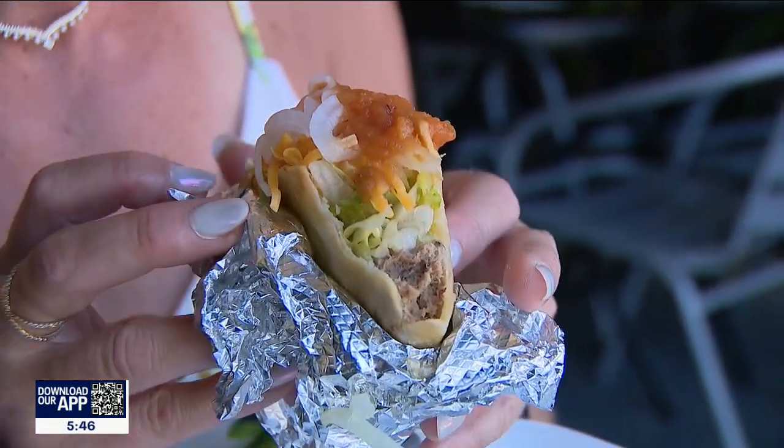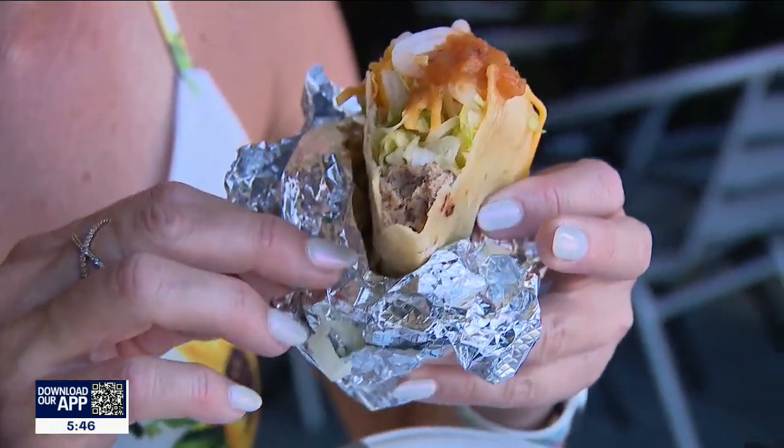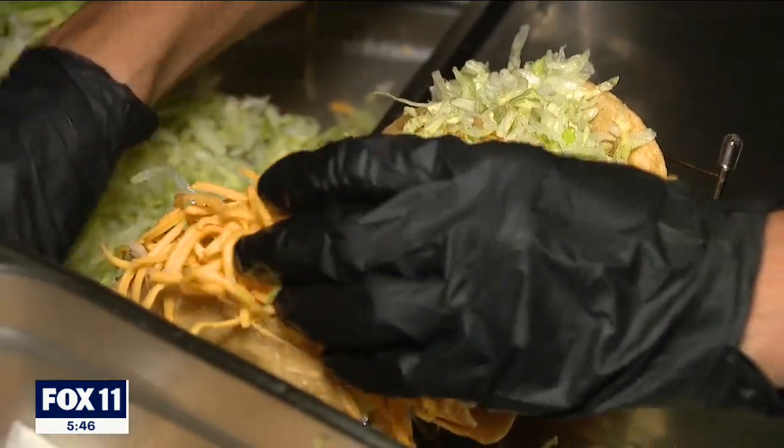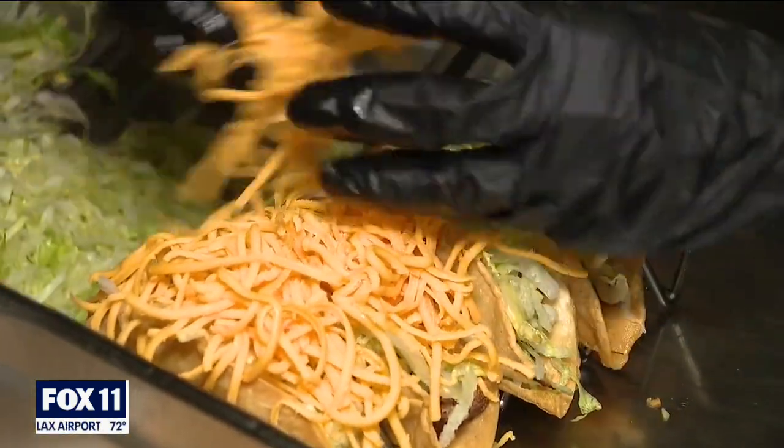"That is a lot of different flavors in one bite. Delicious, different, and definitely a winner." "Don't sound cheesy — no pun intended — but there's a lot of love put into it." "We love cheesy, especially on the best bang-for-your-buck taco in town." Haley Winslow and Julio Duran, Fox 11 News.